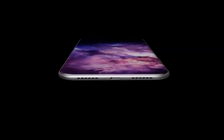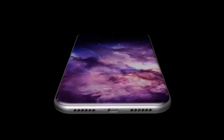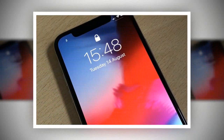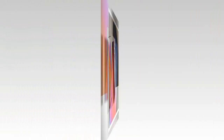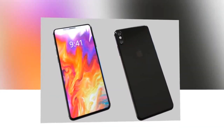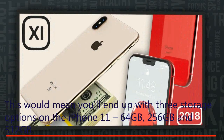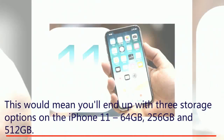Apple is upping iPhone 11 storage. The iPhone 11 is said to gain more storage this time around, with Apple upping its iPhone X successors to the same 512 GB seen in the Samsung Galaxy Note 9. This would mean you'll end up with three storage options on the iPhone 11: 64 GB, 256 GB, and 512 GB.